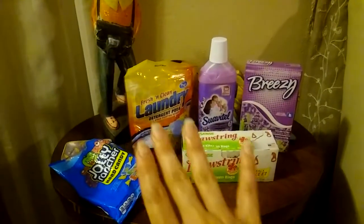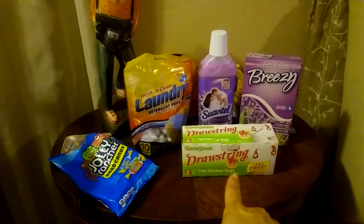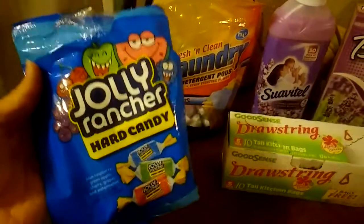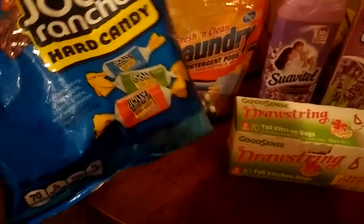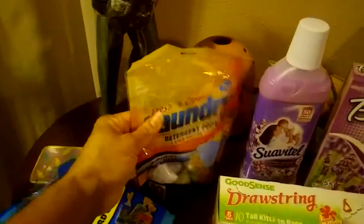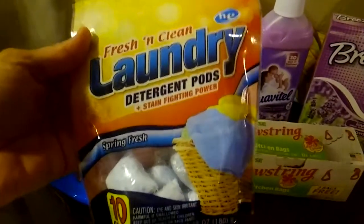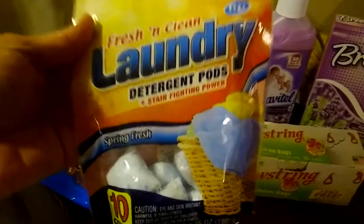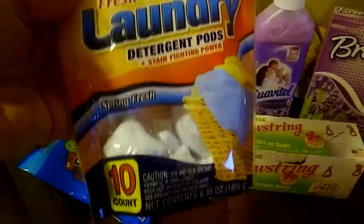I'm backed up on laundry, so I needed to get some laundry stuff and I ran out of garbage bags. My son wanted some Jolly Rancher, so he got some Jolly Rancher Hard Candy. My favorite is the Watermelon. I was looking for the Fresh and Clean laundry detergent in the box, but the 3 stores in my area are not selling them right now, just the pods.